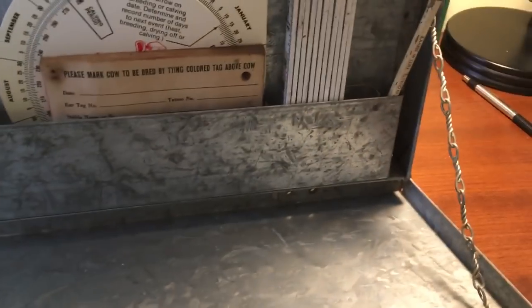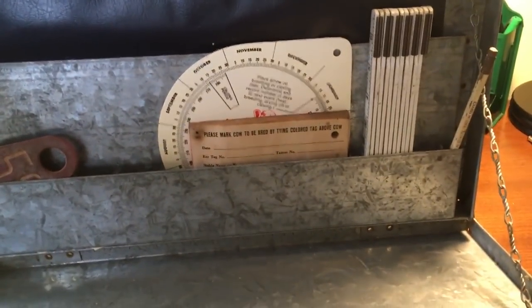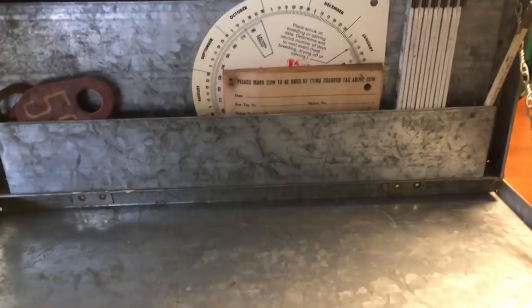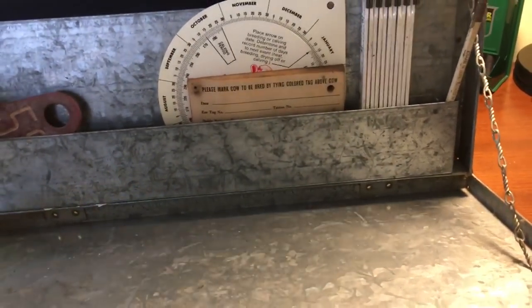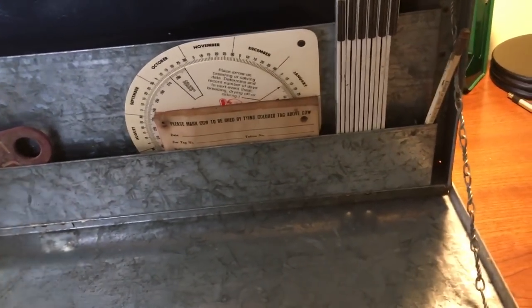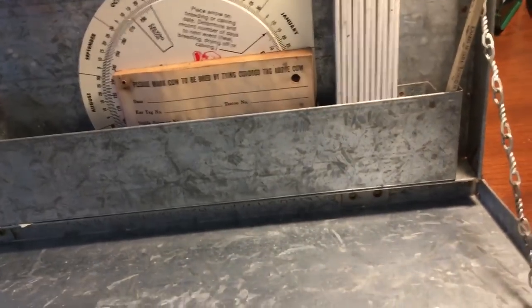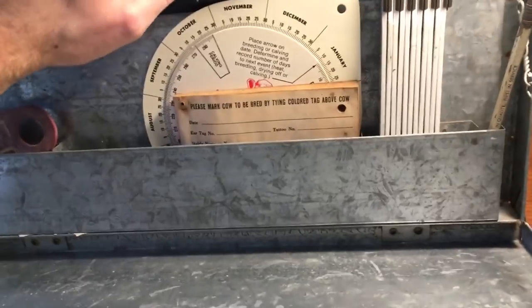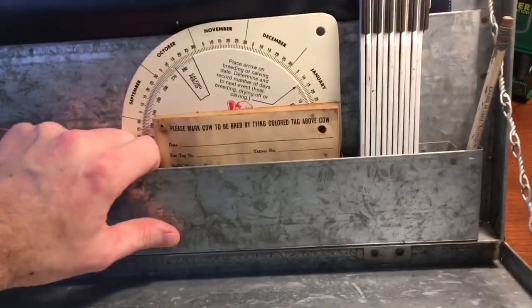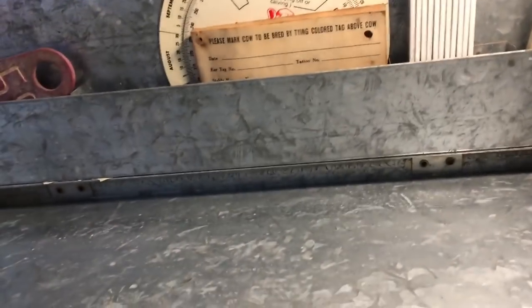It's actually a desk - it folds down and you have a work surface. You can see there are chains on either end that fold down and you do your paperwork right here. Up in the top you have all your compartments for different items - mostly records. This was more referred to as a breeding desk. You kept track of all the breeding from your cows and the herd. It's amazing to me that this survived, but it was closed up and the water didn't really get to it.